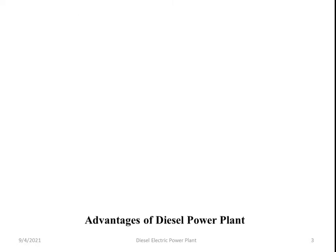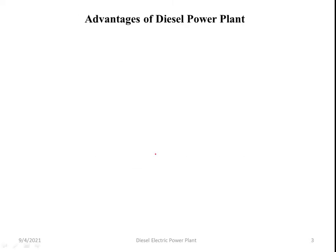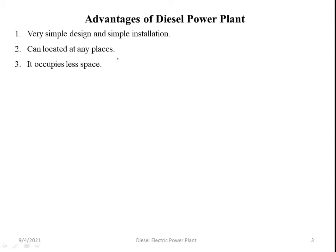Now, the advantages of the diesel power plant. Number one: it has very simple design and simple installation. Two: it can be located at any place. Three: it occupies less space compared to other power generating stations.